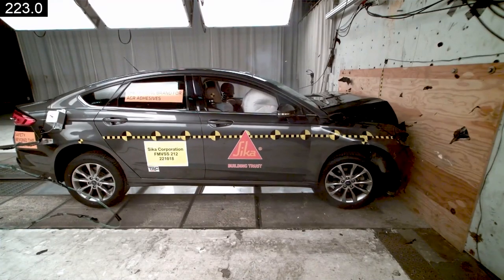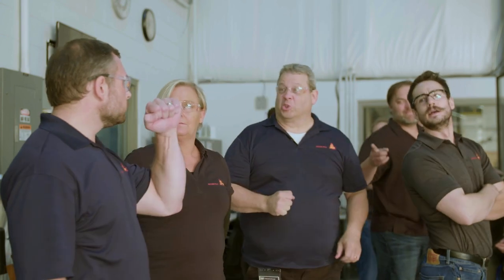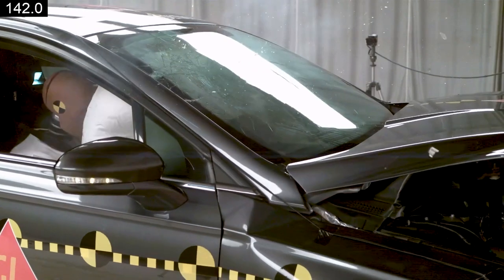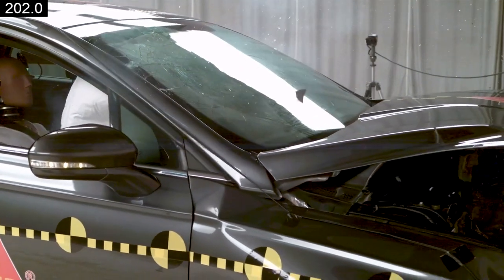The windshield that we installed 30 minutes prior did not move a bit. We've got something that's brand new for this market that does give you the best-in-class application properties and does give you the short driveway time.